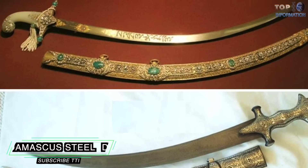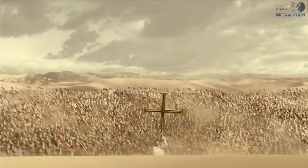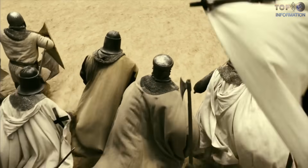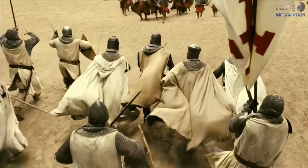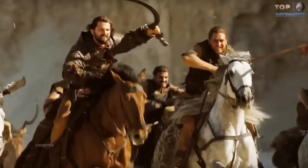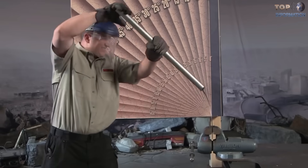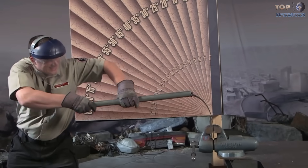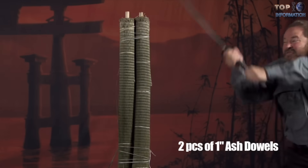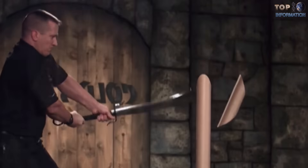Damascus Steel: The Christian soldiers who fought in the Crusades came across a type of weapon that had never been seen before. The swords carried by the Islamic military were constructed with Damascus steel. Their strength, flexibility, and wave-like patterns made them completely unique — they could cut a silk veil in the air and slice a rock without damaging the blade's sharpness.